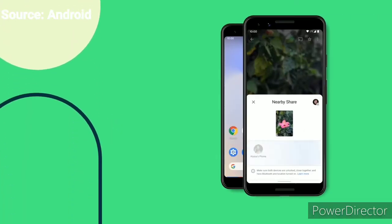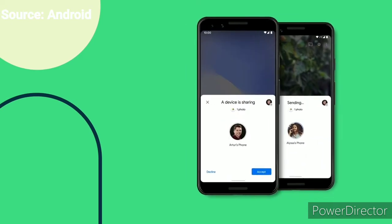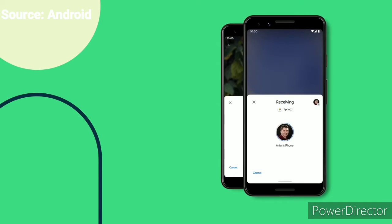Simply tap Share, then the Nearby Share icon, and choose the person you want to send it to. The person receiving the content simply taps Accept on their phone to receive it.